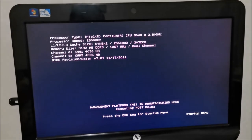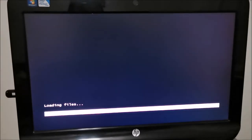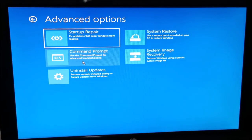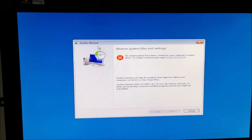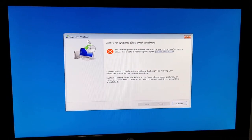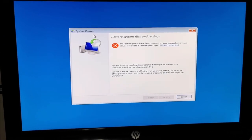Once again we are going to boot from that USB. Hopefully this computer has a system restore point. Going to the boot menu, selecting Windows 10 64-bit setup. We are back: click Next, then 'Repair your computer', then Troubleshoot. Let's check System Restore — hoping there is at least one restore point. And no, there isn't.